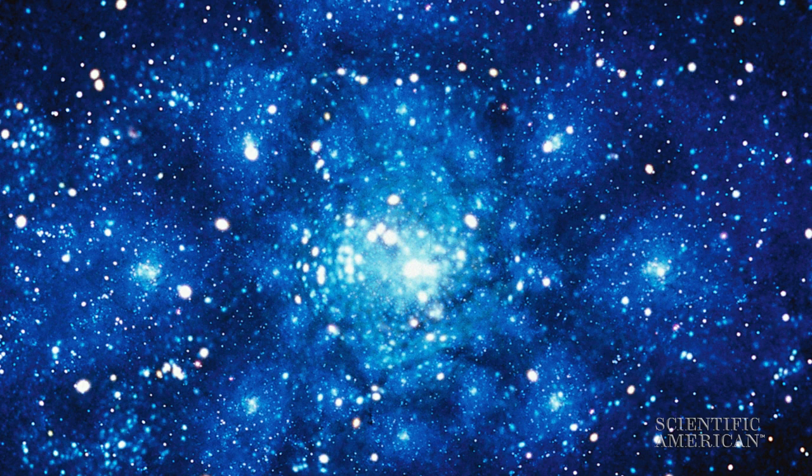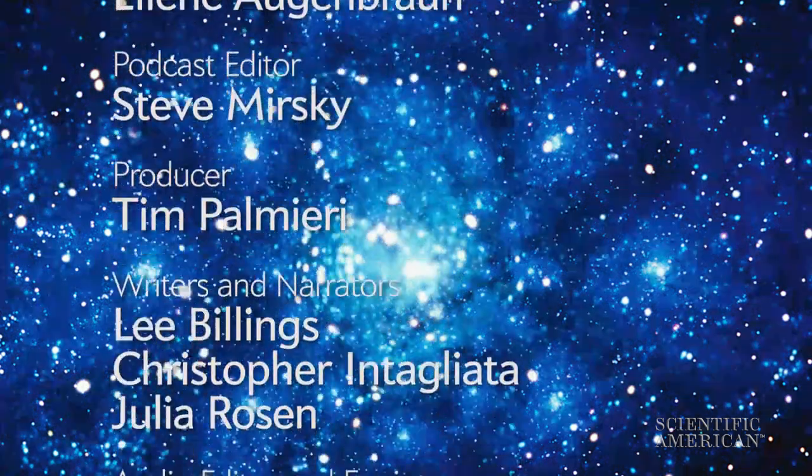What a long, strange trip they've made. Thanks for listening. For Scientific American's 60-Second Science, I'm Lee Billings.